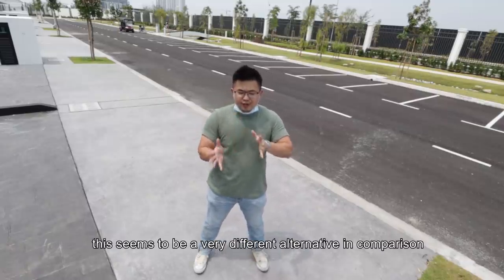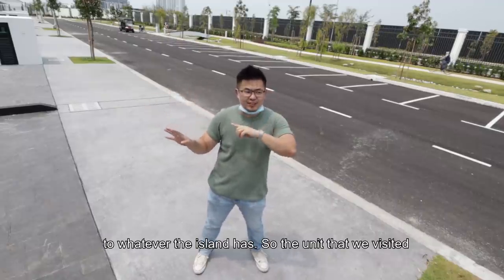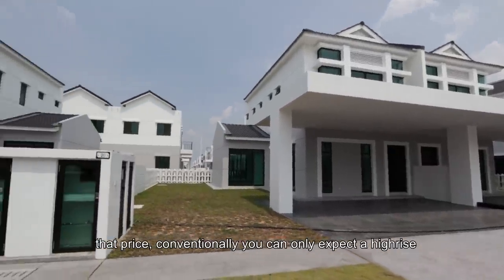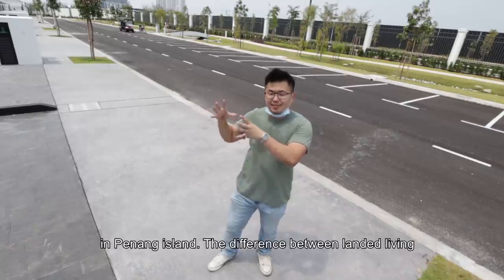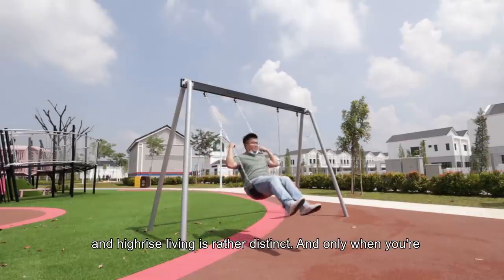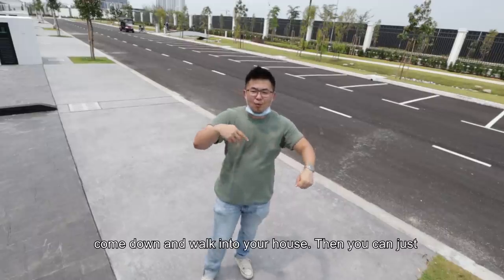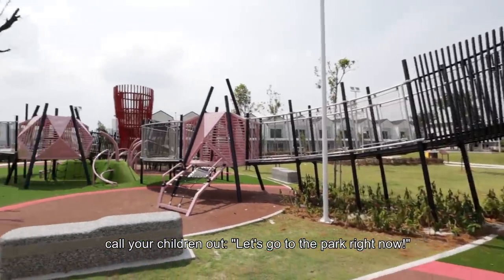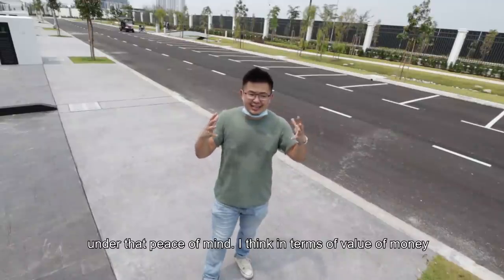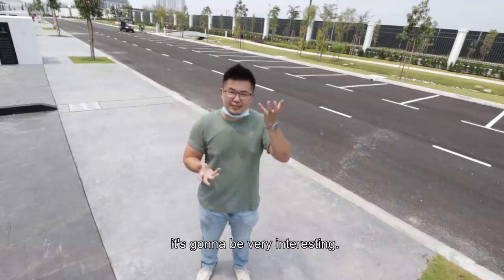Point number 2: this seems to be a very different alternative in comparison to whatever the island has. The unit that we visited just now is around a million for garden homes, and for that price conventionally you can only expect a high-rise in Penang Island. The difference between landed living and high-rise living is rather distinct — and only when you are able to just drive back home right to your door front, come down and walk into your house, then just call your children out and go to the park or cycle out, enjoy the common areas with peace of mind — I think in terms of value for money it's going to be very very interesting.